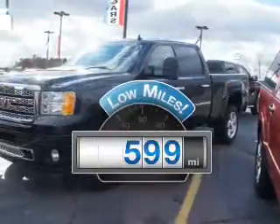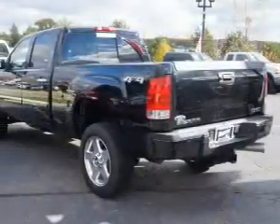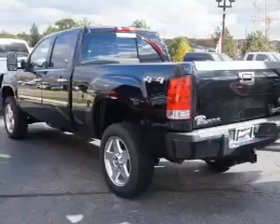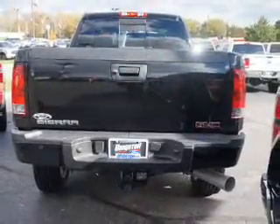Why worry about high mileage? Choosing a ride with lower mileage is the right choice for your busy life. The powertrain includes four-wheel drive with a powerful eight-cylinder engine that responds smoothly to its six-speed automatic transmission.